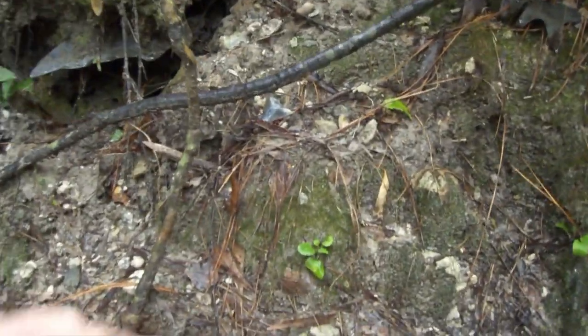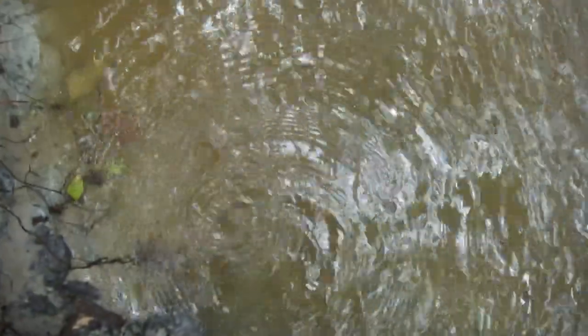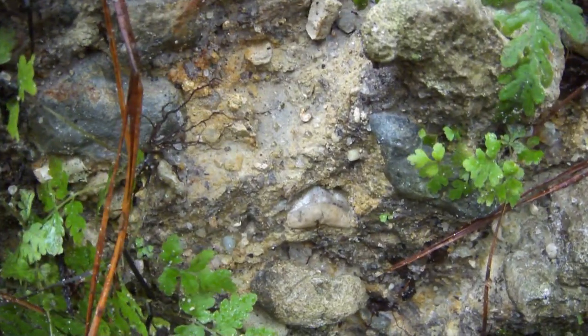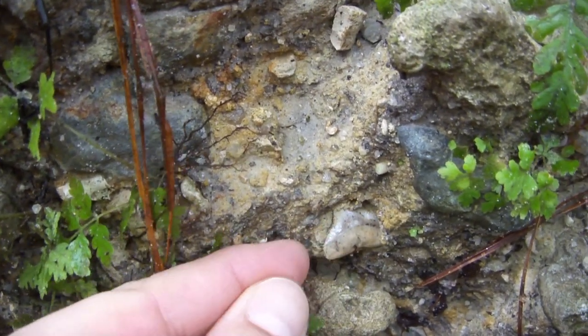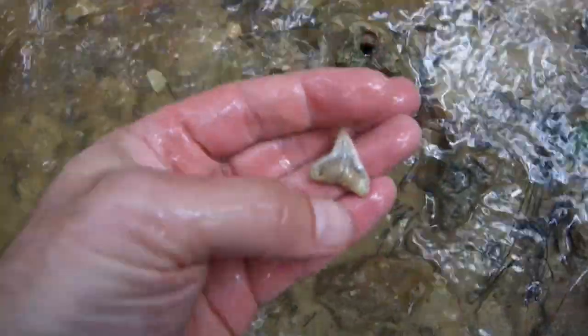Way up off the bottom - see that one? This water got real high in this creek. There's a tooth - Angosteiden. It's not big but it's beautiful. Yeah, that looks good. That's gonna be a... looks like a dusky? Yeah, pretty tooth.